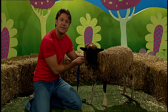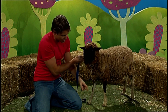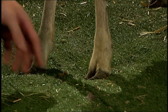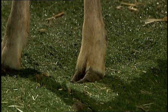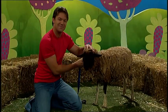Gertrude has four legs, and on the end of each leg is a hoof with two hard pointy toes. Gertrude the Sheep — a very woolly sheep.